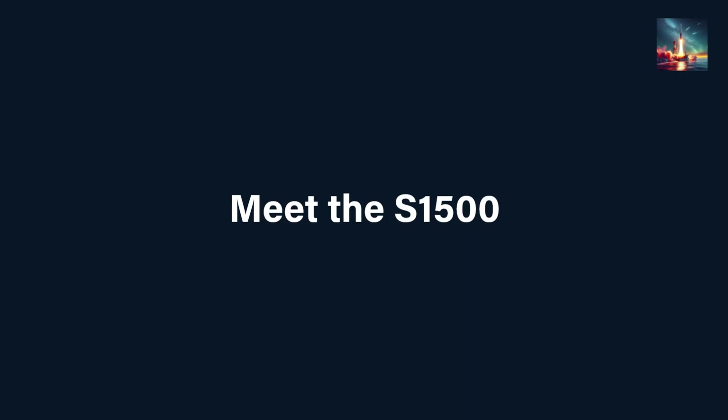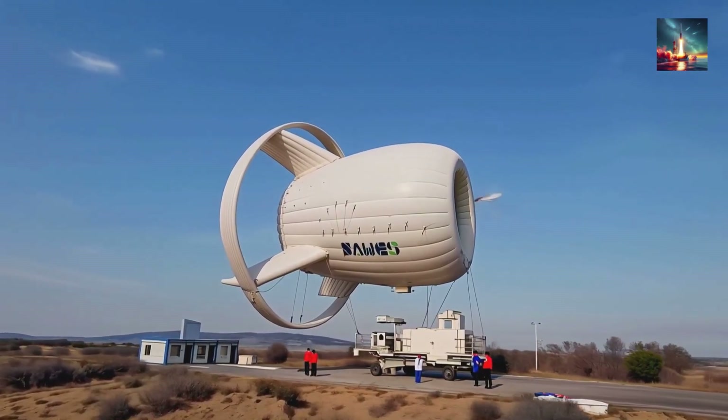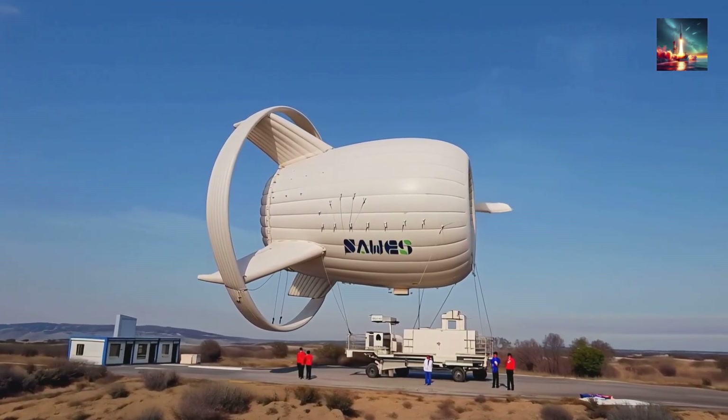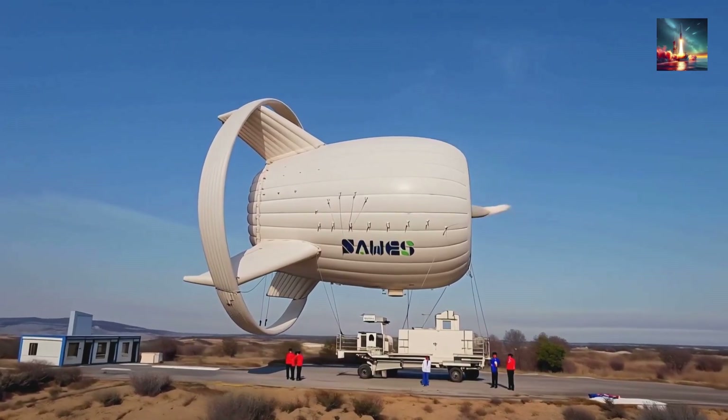Meet the S-1500, cooked up since 2018 by Beijing SAWES, Xinghua University, and the Chinese Academy of Sciences. Think 30 meters of helium balloon wrapped around a carbon fiber wing with eight feathering rotors bolted on.